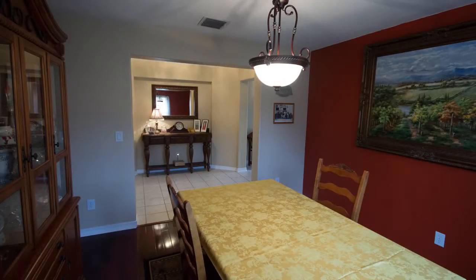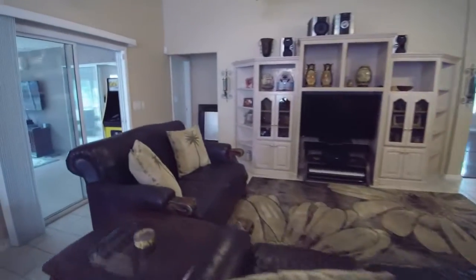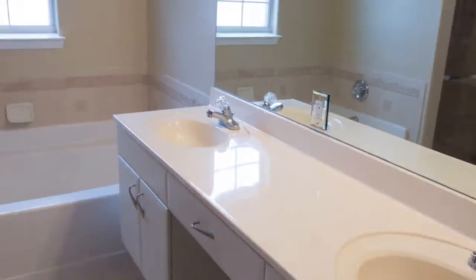There are raised ceilings in the living room area, bullnose corners on the sheetrock throughout the house, and there's a mudroom coming in from the garage area. Your central heat and air is one year old. The hot water heater has also just been recently replaced.